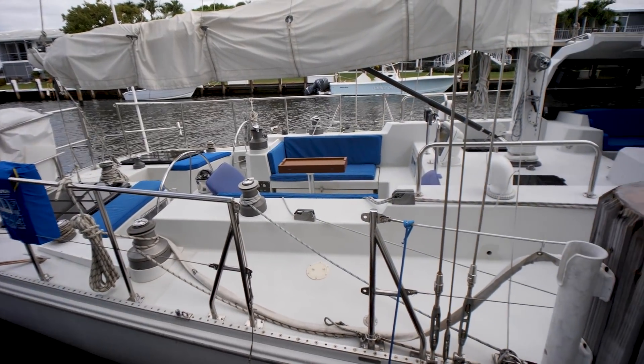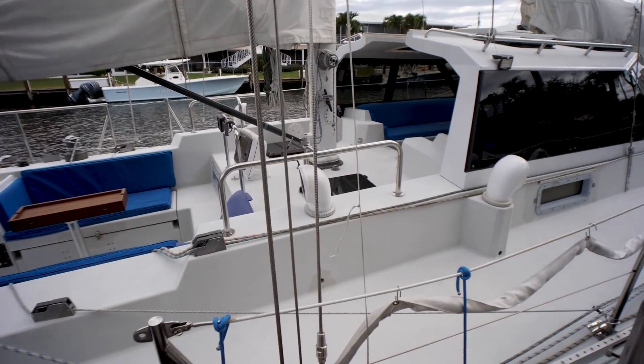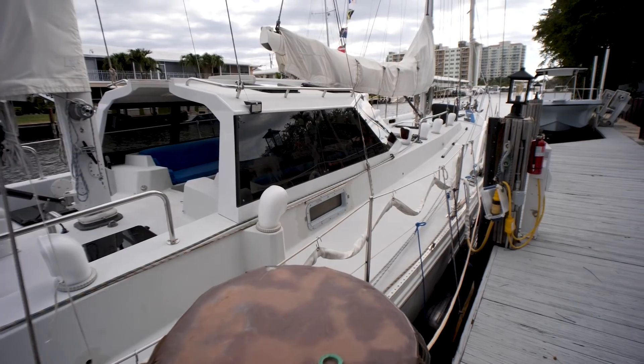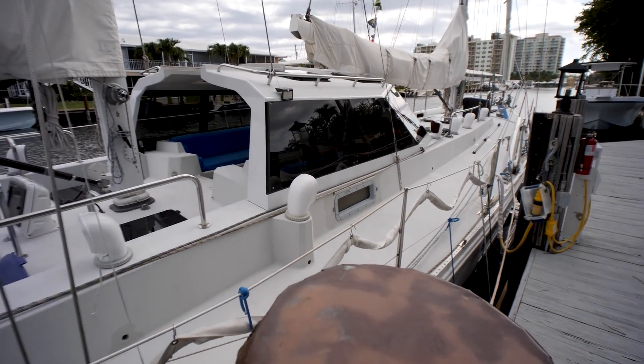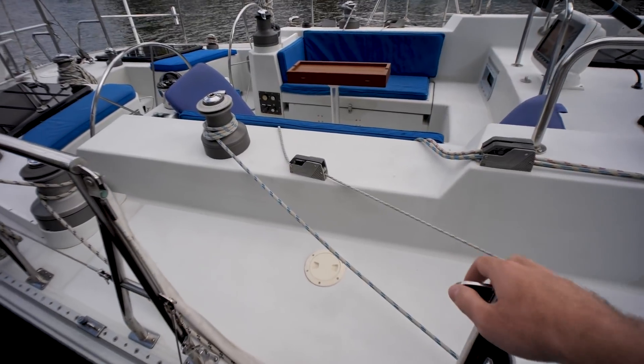I'm excited to take a look at this boat. I can already tell I am going to like it just looking at the deck and looking at the exterior lines — it is a very pretty boat and it is also very practically laid out from what I can tell. Let's go ahead and step aboard.